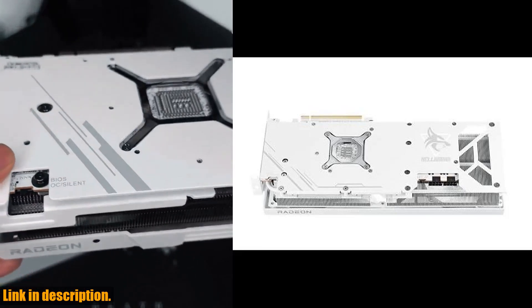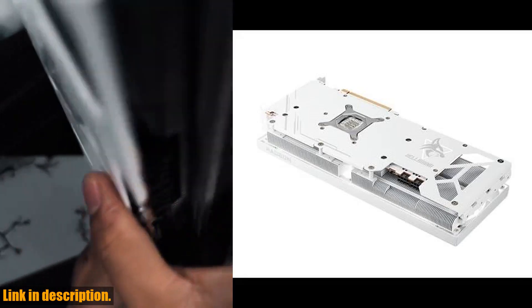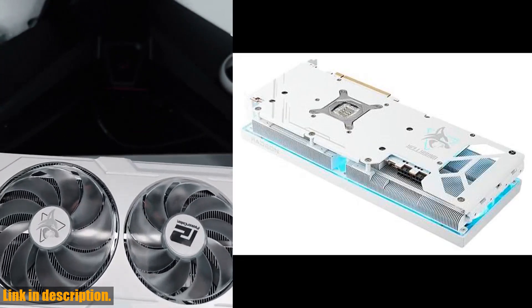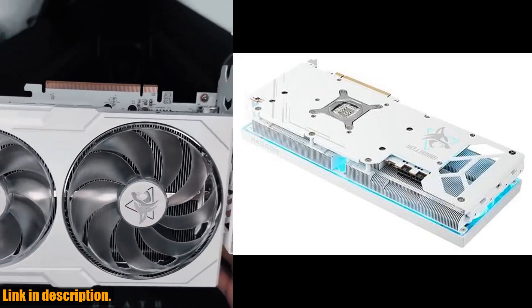But what really sets this card apart is its stunning spectral white design, which will add a touch of style to any build. Whether you're a hardcore gamer, a content creator, or a professional in need of powerful graphics performance, this card has got you covered.